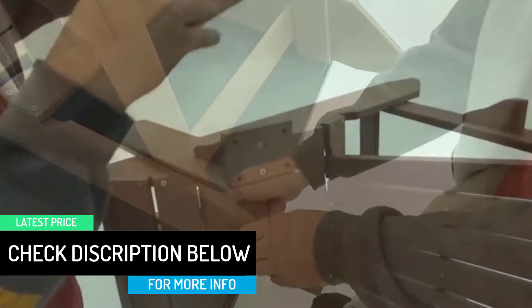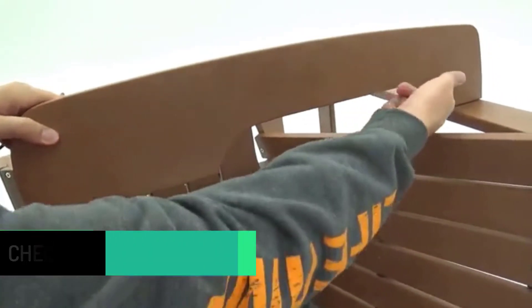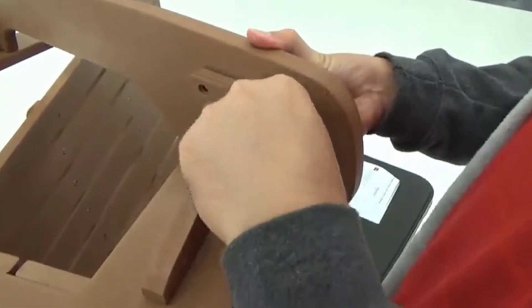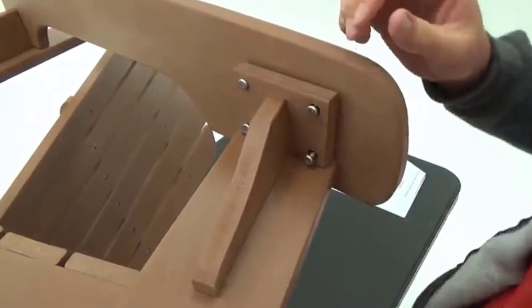It is a classic and comfy Adirondack chair. It also happens to be easy to clean and stain resistant. The stainless steel screws make it easy to assemble for everyone. You don't need to maintain this Adirondack chair. It comes with a two-year warranty.